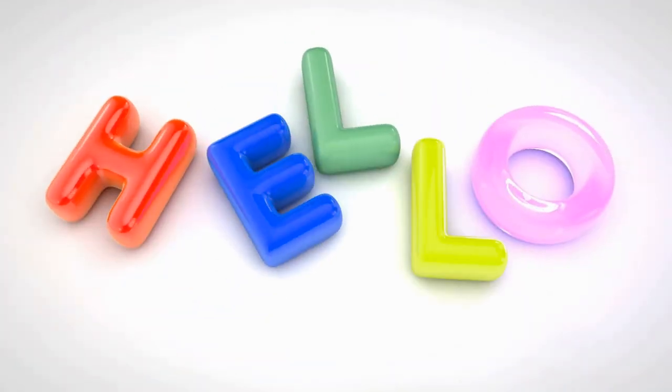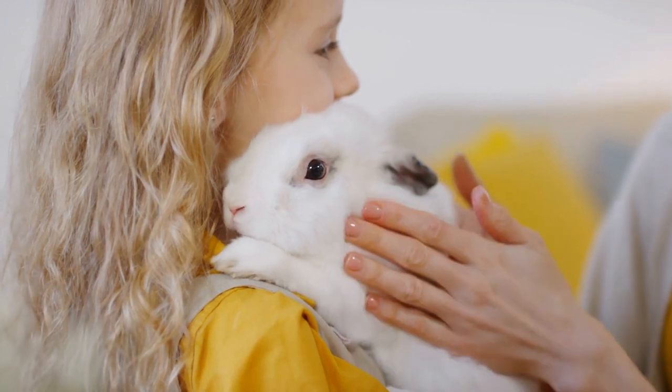Hello, welcome to our YouTube channel. For today's video, we will talk about sickness in rabbits.